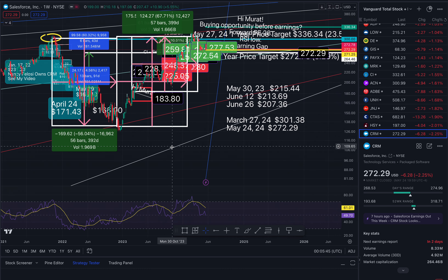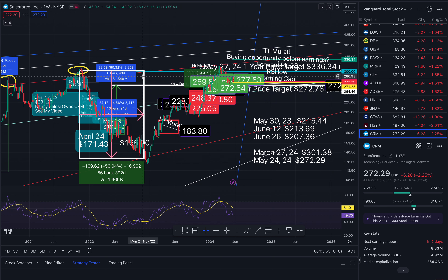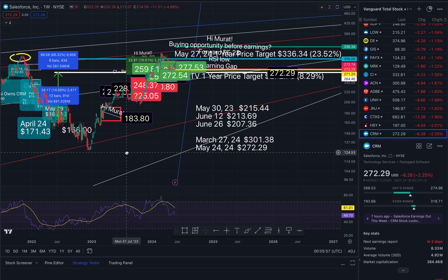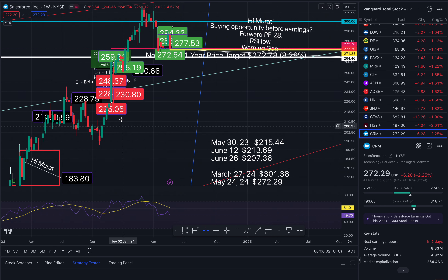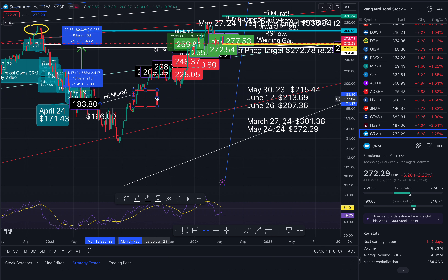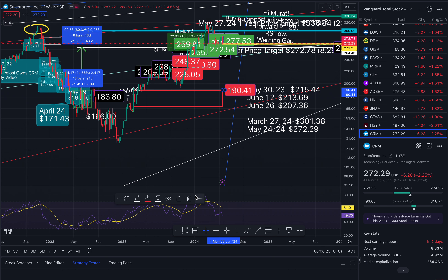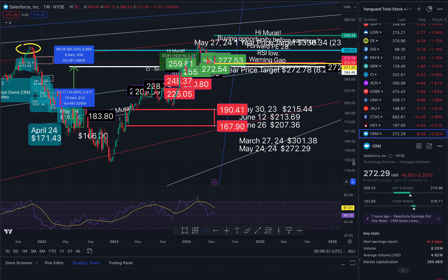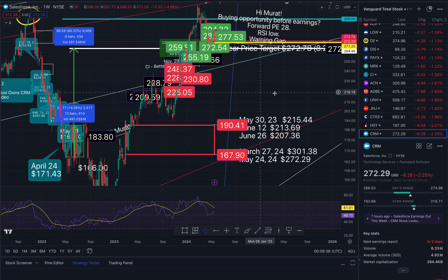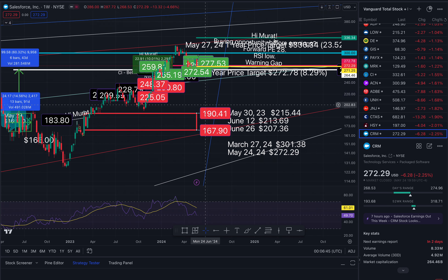Now let's check this out on the weekly time frame. This gap is still in play — a threat to our account to the south side. That will take us down to $190.41 and roughly $167.90. We are in an upper channel on the weekly, so it could take quite a while to get back down here. But that is a possibility for a correction, and then people will buy off the dip — this is support, so that would make sense.